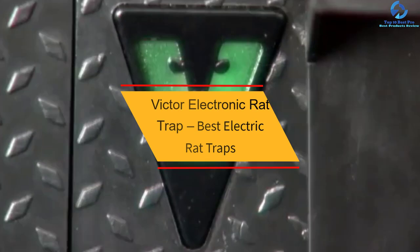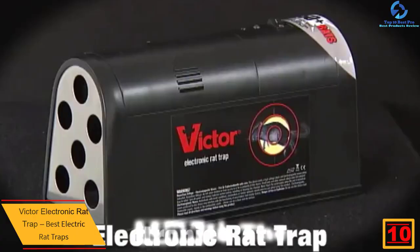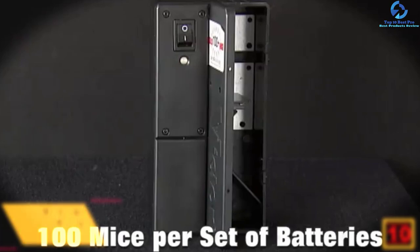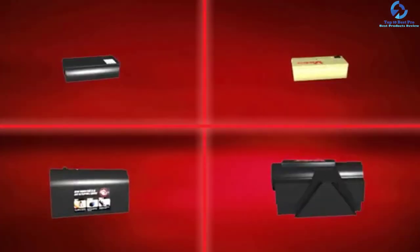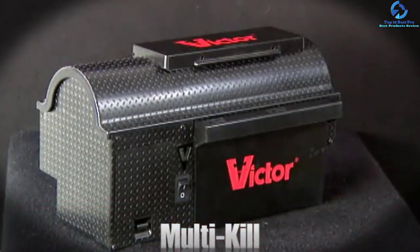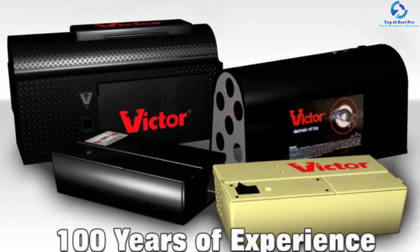Starting at number 10, we have the Victor Electronic Rat Trap. Become a victor over annoying rats and mice by acquiring the Victor Electronic Rat Trap M240. Measuring 8.5 by 3.5 by 4.5 inches, this black trap has a decent space for both small and large rats to creep in as they attempt to get the bait. On entering, the highly sensitive sensors trigger the killer shock that eliminates the nuisance. It runs on 4C batteries that offer up to 50 cycles or 50 rats and comes with a zero-escape patented design. The smart device automatically resets itself after a kill and is easy to carry, weighing about 15.2 ounces.